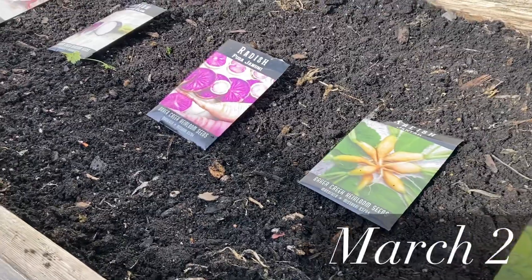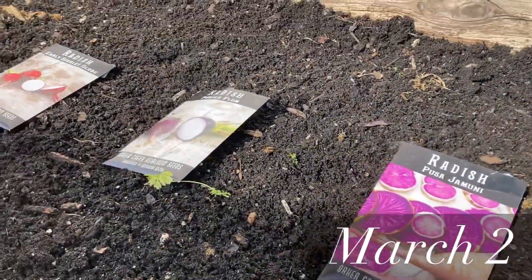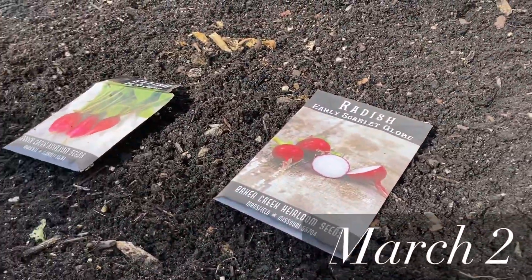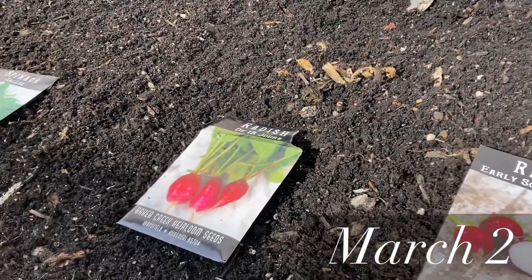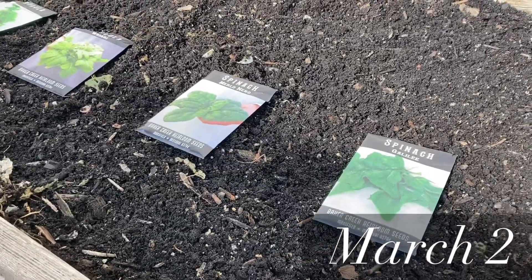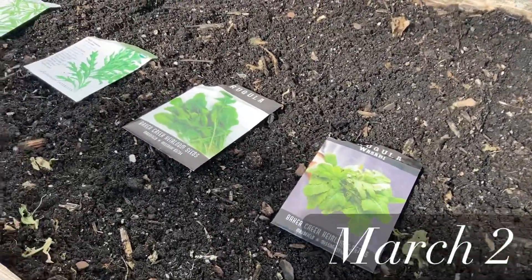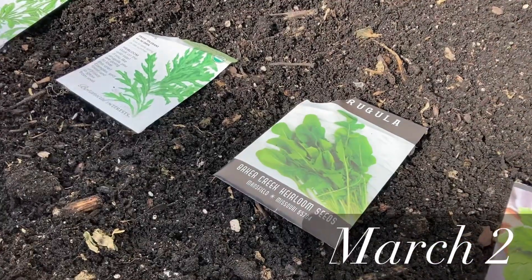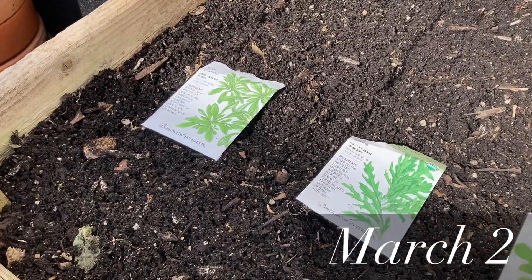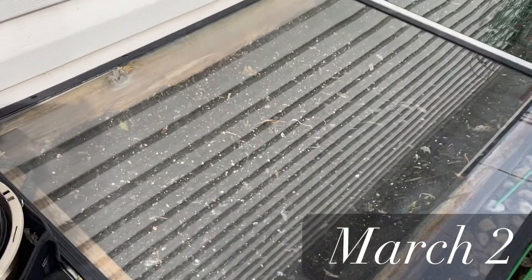Exactly one week ago on Wednesday, March 2nd, was a very nice warm day, around 70 degrees. I went outside and prepared my beds for some plantings. I planted a bunch of different types of radishes, spinach, arugula, and mache. I covered this bed with storm windows to create a cold frame effect.